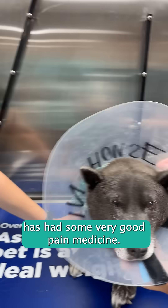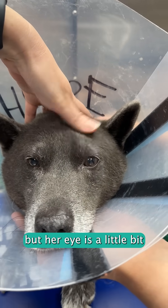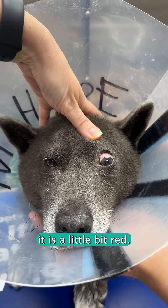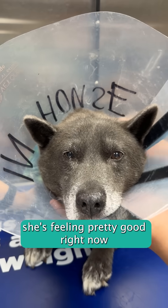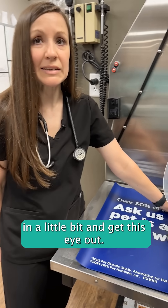Sweet River here has had some very good pain medicine. I don't know if you can tell, but her eye is a little bit swollen on this side and it is a little bit red. She's feeling pretty good right now because of the pain medication, and we're going to go into surgery here in a little bit and get this eye out.